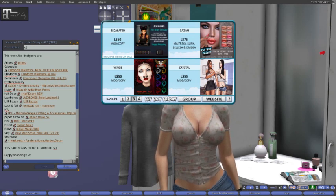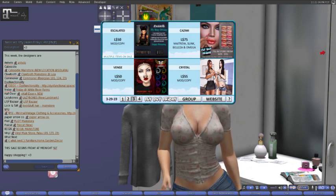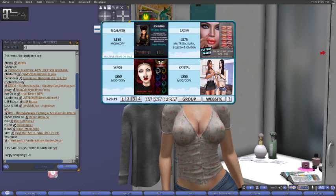Escalated for 50 lindens. It is mod and copy with multiple items on sale, which means all these color packs down here are only 50 lindens. We have this really cute top — two-bun hair with long tendrils coming down.